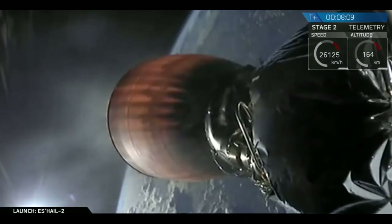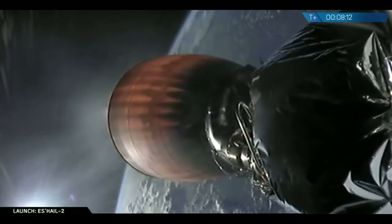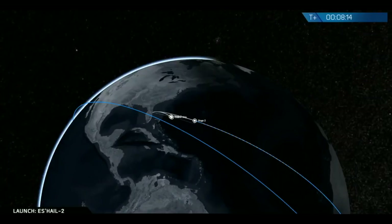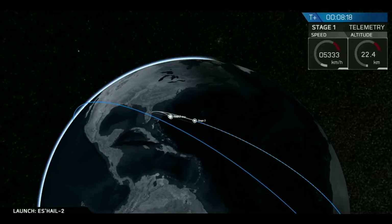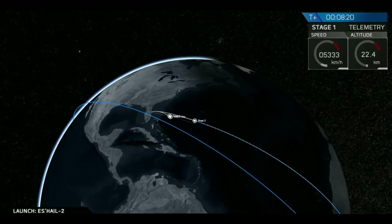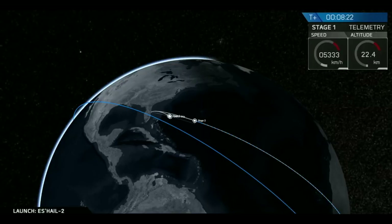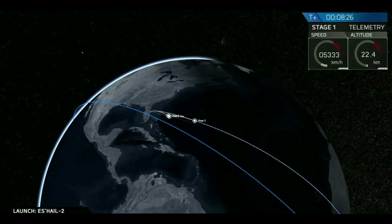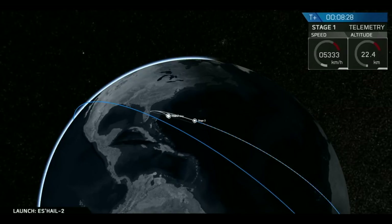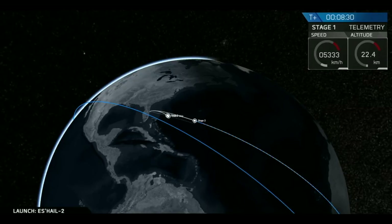Landing burn startup. You caught it at the very end there — SECO-1, second engine cutoff number one, did occur, where the second stage stopped firing. We're going to check some data and tune in on first stage here in a second.